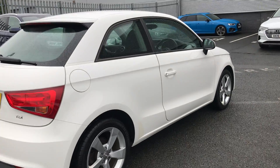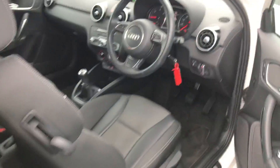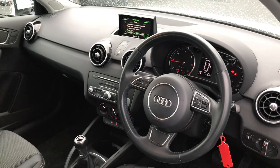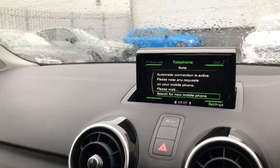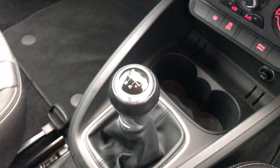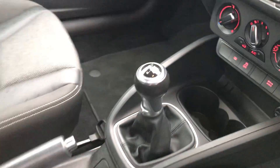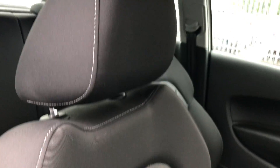Moving on to the interior of the vehicle, this car also includes the 3 spoke leather multifunction steering wheel, as well as MMI radio and Bluetooth interface. There we have the 5 speed manual gearbox and we also have the front sport seats.